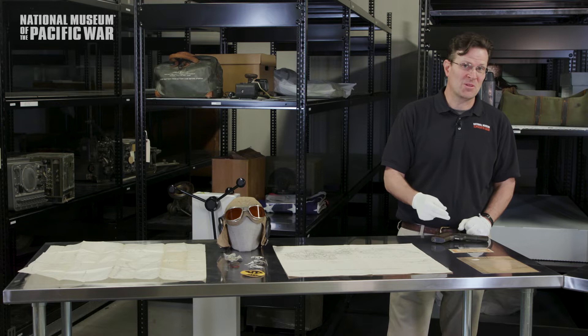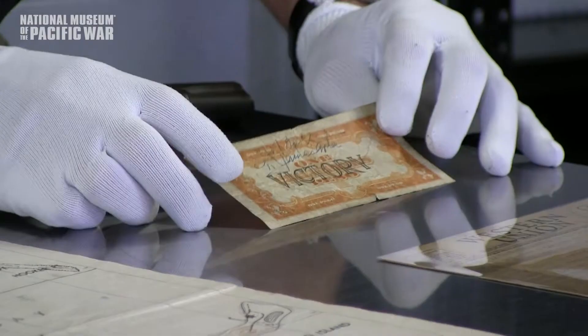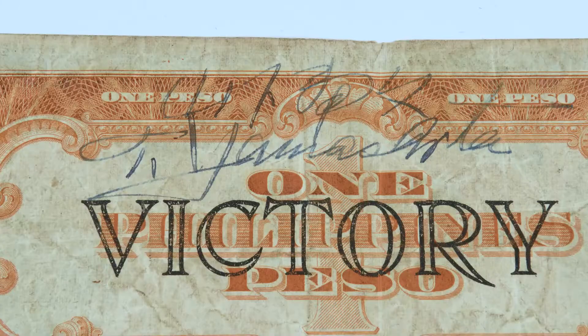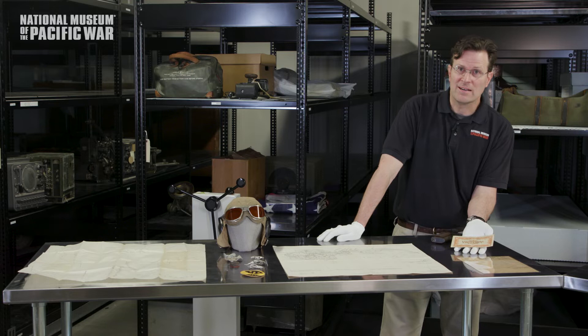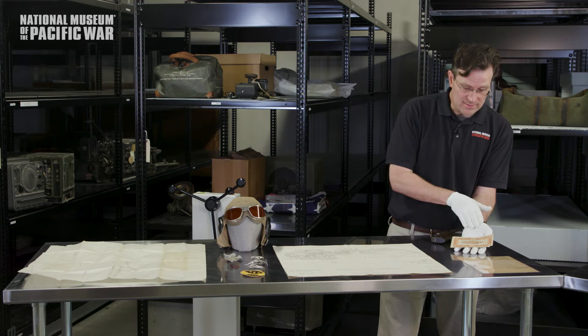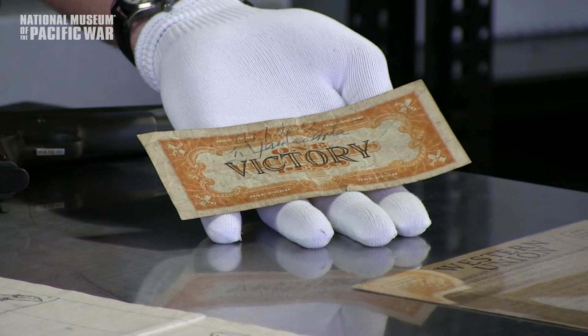Moving on, we've got a Philippine Peso here that bears the signature of General Yamashita. Yamashita was the Japanese general in charge of defending the Philippines, and he held out until September 2, 1945, when he finally surrendered. He was tried and executed as a war criminal after the war. While he was in prison in Manila, the soldier who was guarding him persuaded the general to sign this peso. It was donated to us in 1989.